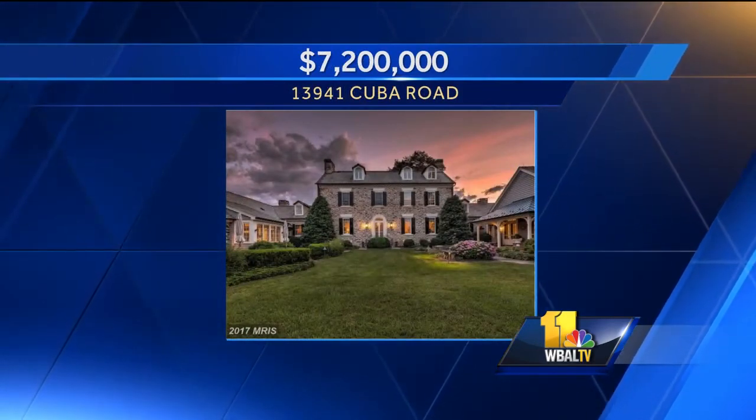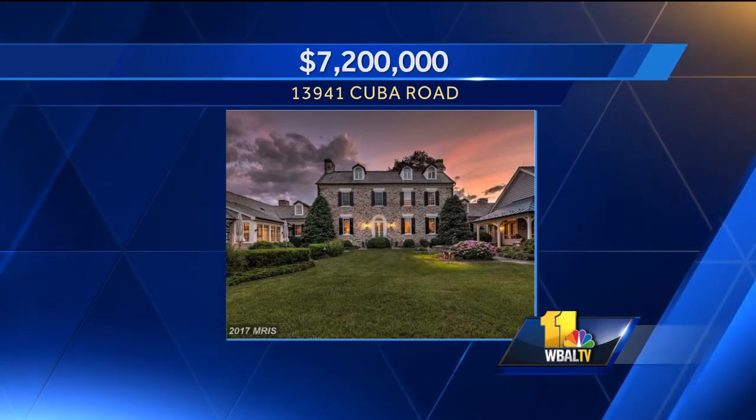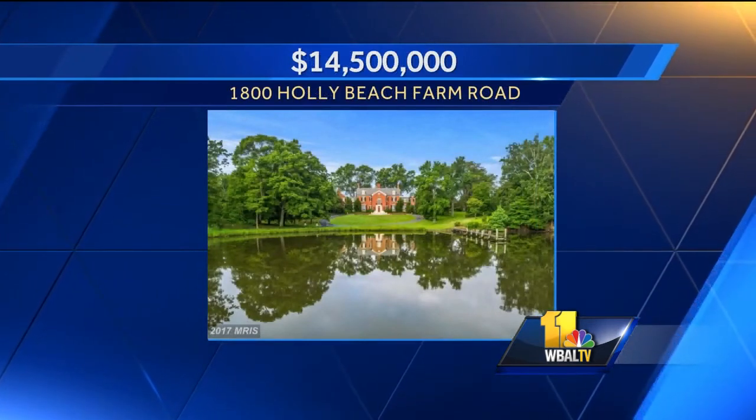That looks like a mansion — these are very nice houses. That's in Hunt Valley, going for $77,200,000 on Cuba Road. That's absolutely gorgeous. Have you seen any homes with swimming pools inside?